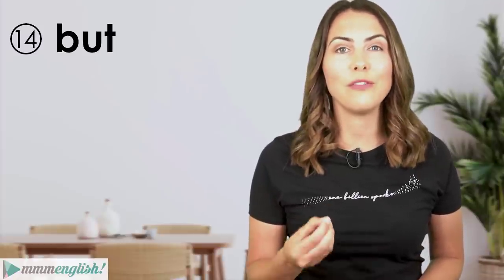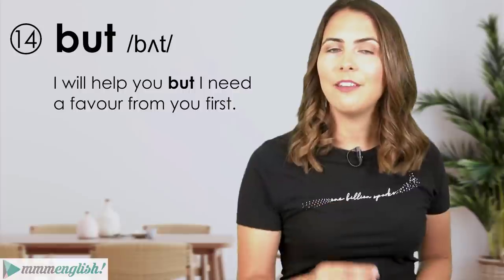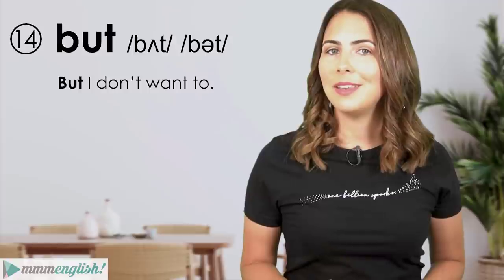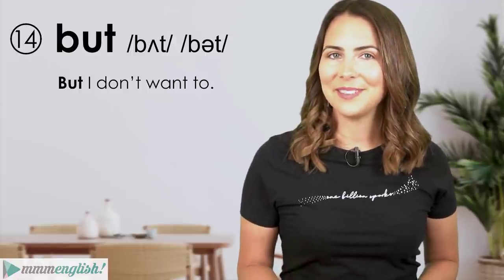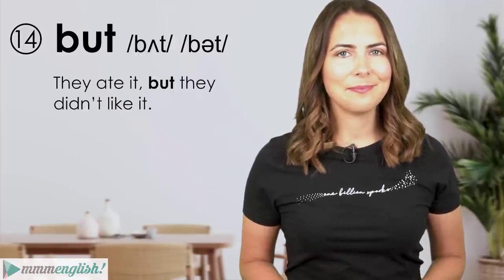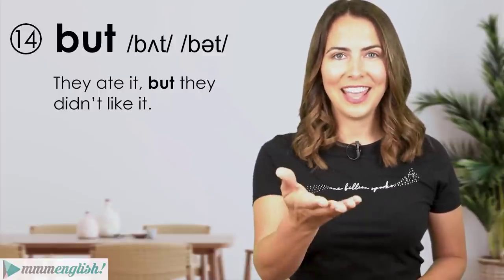Grammatically, 'but' is used in several different ways. It can be stressed with a strong vowel sound: 'I'll help you but I need a favour from you first.' More often than not, 'but' is unstressed and the pronunciation changes to a reduced form. For example: 'But I don't want to' and 'They ate it but they didn't like it.'